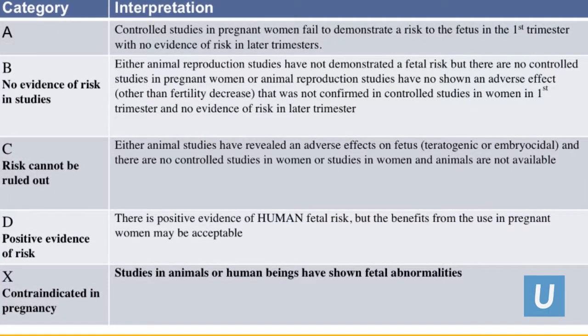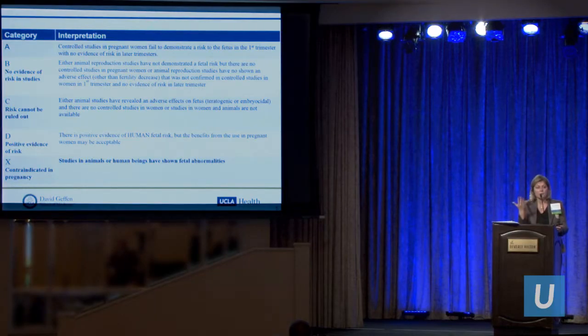Previously, the FDA made the decision for you, telling you about animal studies and possible human studies, and gave you a grade — B, C, or D. X implied contraindication, while D indicated positive evidence of human fetal risk but left the benefit decision to you. Now, you are going to discuss the risks and studies with the patient, and we'll talk about that in more detail.